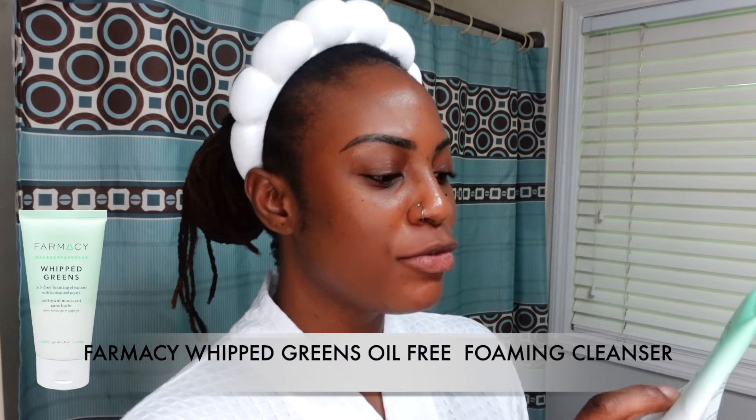I'll be back tomorrow for my other routines. Now I'm showing my morning skincare routine and body care. I'm starting with cleansing my face — I'm using the Farmacy Whipped Greens oil-free foaming cleanser. I've been using this for a while.